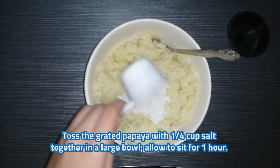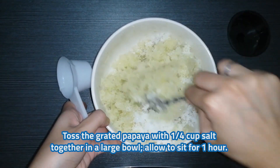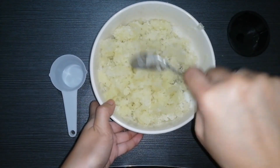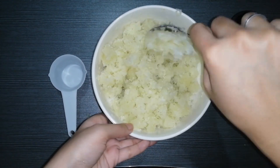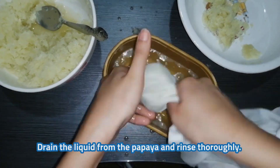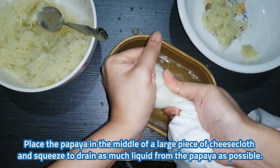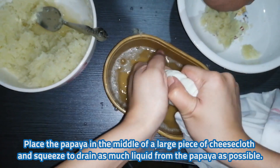Toss the grated papaya with 1/4 cup of salt together in a large bowl. Allow to sit for 1 hour. Drain the liquid from the papaya and rinse thoroughly. Place the papaya in the middle of a large piece of cheesecloth and squeeze to drain as much liquid from the papaya as possible.